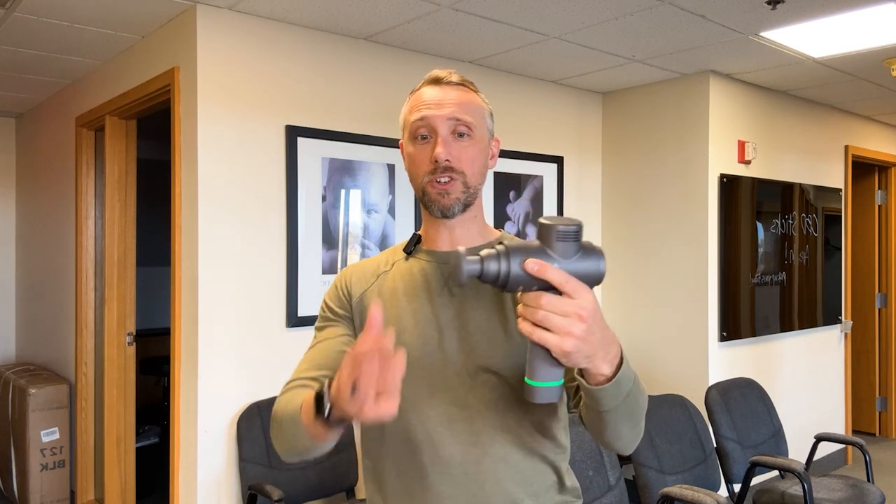For best practices: number one, I'm a big fan of the flat head — it's easiest on your muscles and provides the lowest chance of injury because the force is spread over a bigger surface area. Number two, start light. This Hypervolt by Hyperice has three speed settings; always start with the lightest setting and lightest force. Don't keep it in a single spot — move it over a bigger surface area to work the muscle.